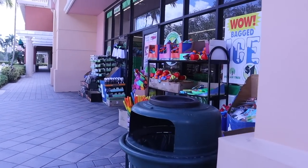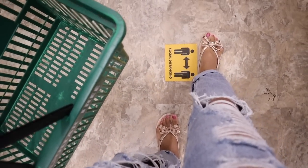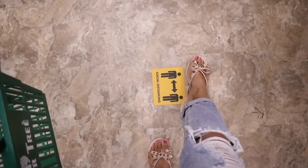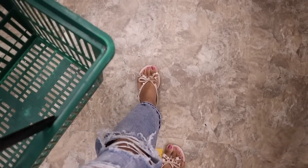I just got myself a basket. I'm also wearing my favorite jeans with rips all over and my favorite sandals from Amazon — they're actually dupes, so check the link down below if you're interested.